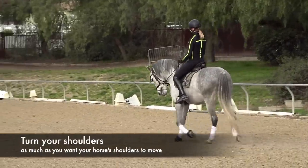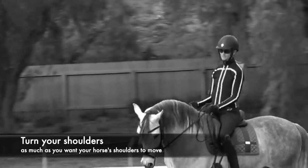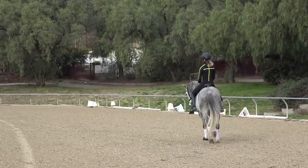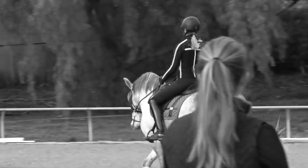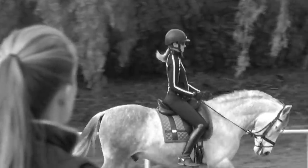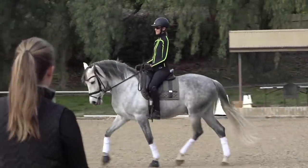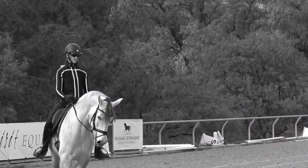Amelia is showing us the correct way to ride a circle now — she's only turning her shoulders as much as she wants the horse's shoulders to move. Her shoulders are rotating a little bit to the left and you can see he's bending correctly. A lot of riders turn their shoulders with each step, but it's really important to maintain steady contact and use your abs to hold your body where you want it to be instead of rotating each step.